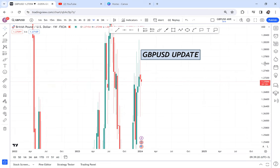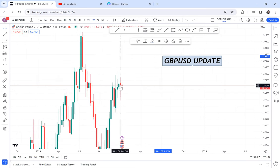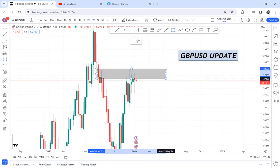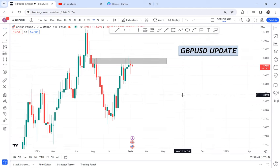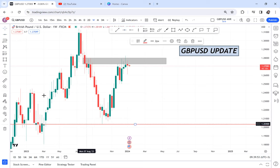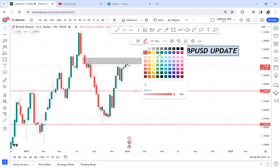First of all, we need to check how the weekly candle closed. For the first time, we have a red candle — you can see this resistance area. For three weeks we didn't have a red candle, and finally last week we got one, meaning sellers are in control. We also have a double top pattern forming. In forex you need to stick to your strategy; we are using the OPT strategy here, because this double top is only on the weekly.